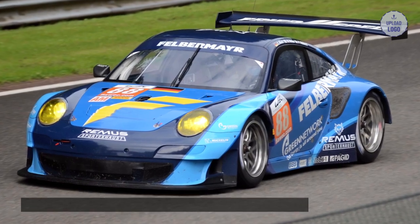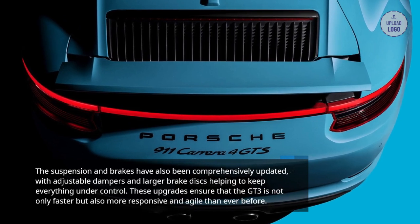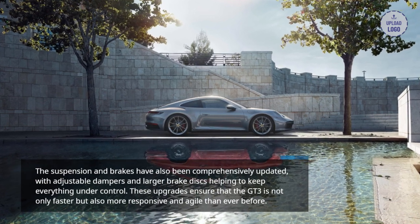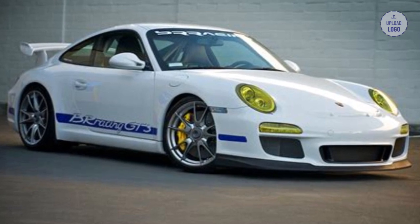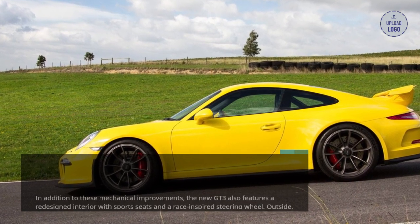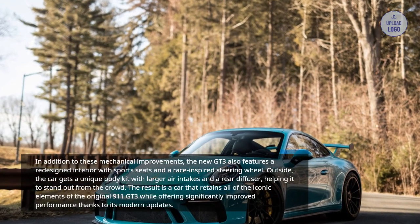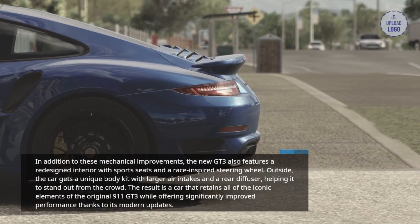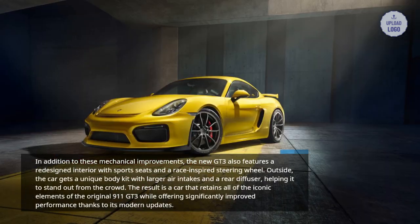The suspension and brakes have also been comprehensively updated, with adjustable dampers and larger brake discs helping to keep everything under control. These upgrades ensure that the GT3 is not only faster but also more responsive and agile than ever before. In addition to these mechanical improvements, the new GT3 also features a redesigned interior with sports seats and a race-inspired steering wheel. Outside, the car gets a unique body kit with larger air intakes and a rear diffuser, helping it to stand out from the crowd.